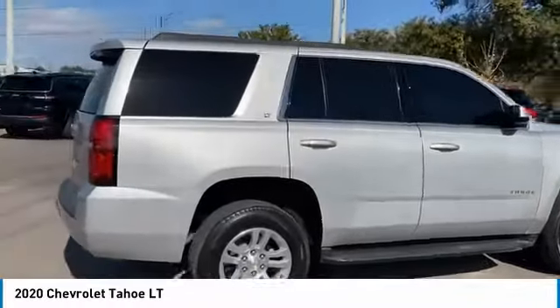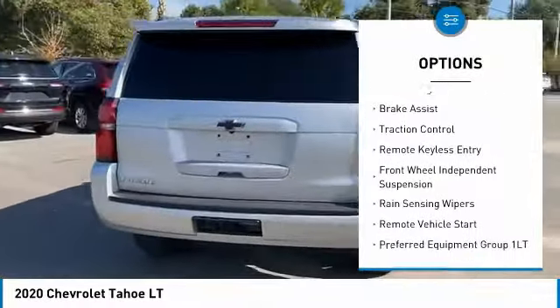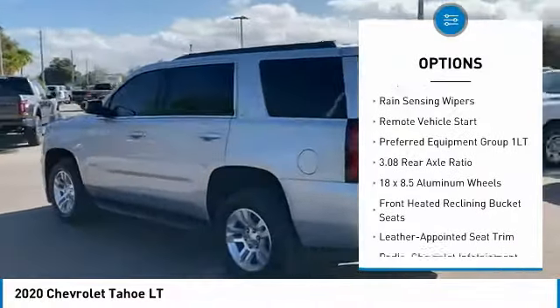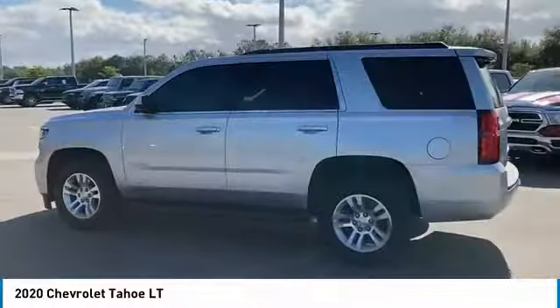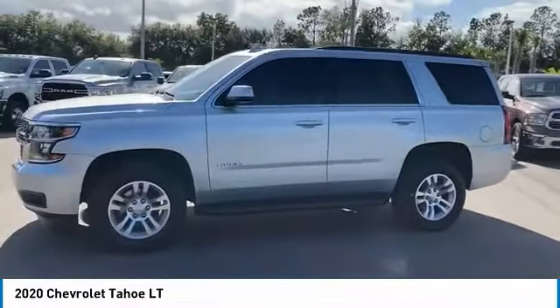Here are some of this vehicle's great options: electronic stability control, alloy wheels, power liftgate, brake assist, traction control, remote keyless entry, front wheel independent suspension, rain-sensing wipers, and remote vehicle start.